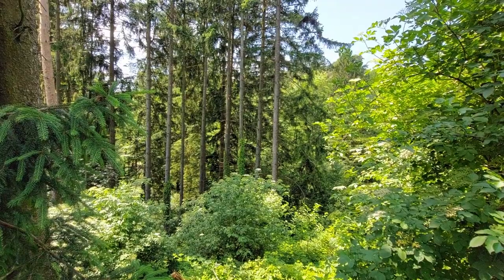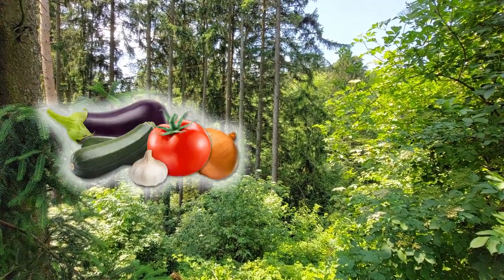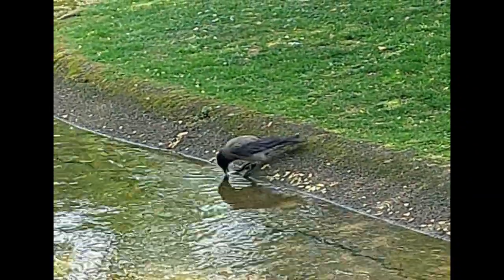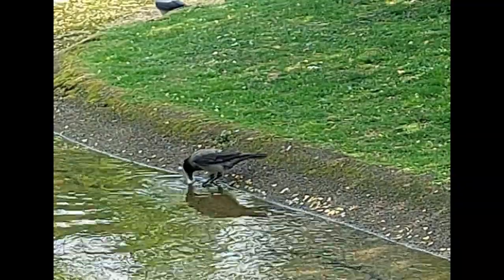Food preparation, in which an animal processes food that is already edible in its current state to improve the quality of the food, can be part of these foraging techniques. One example of this is dunking behavior, in which an animal dunks food in a liquid before consuming it.